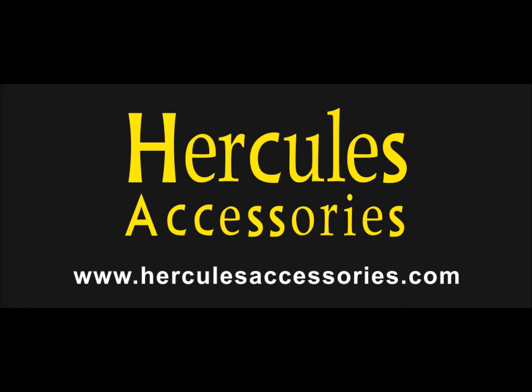Hercules Accessories Products range from camera batteries, camera grips, dry cabinets, LCD screen protectors, flash triggers, and so much more.